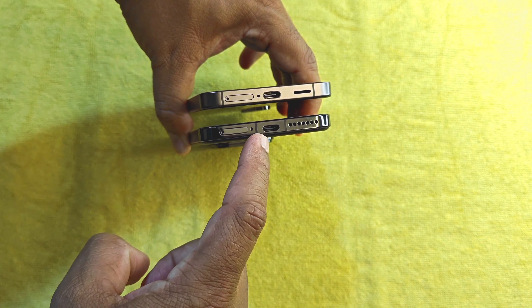The Xiaomi 14 has an optical in-display fingerprint sensor, whereas the Galaxy S24 has an ultrasonic in-display fingerprint sensor, which is perfectly placed and more easily accessible compared to the Xiaomi 14. Unlike the Galaxy S24, Xiaomi 14 comes with a 120-watt fast charger, a case, and a pre-applied screen protector in the box, whereas Samsung only includes a data cable.